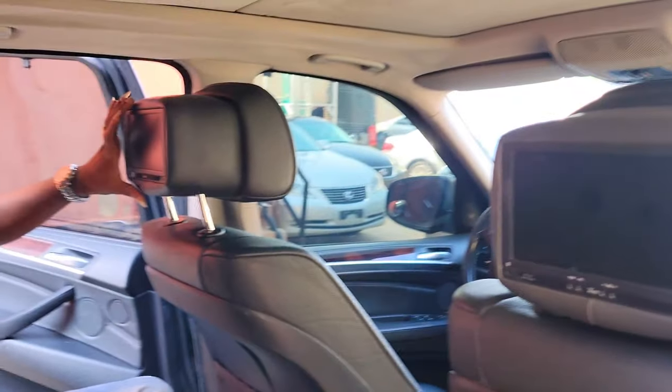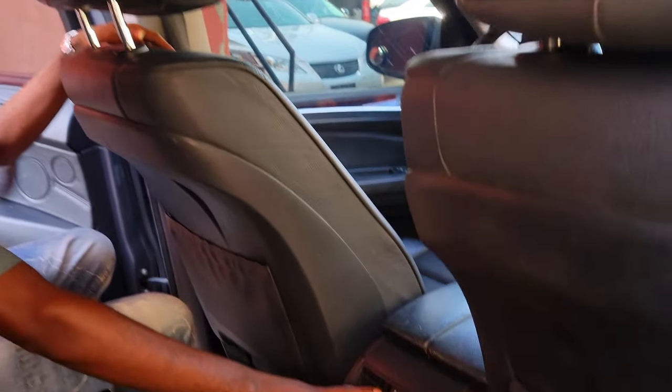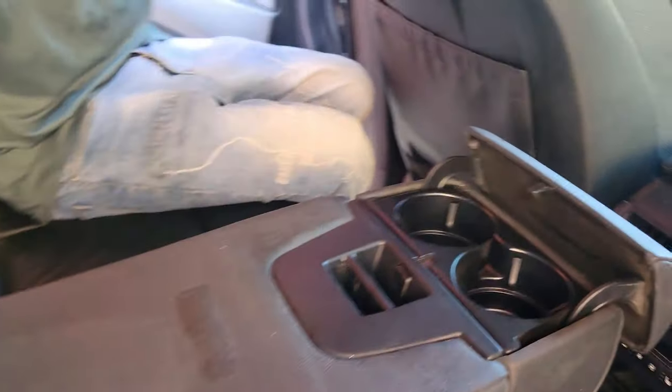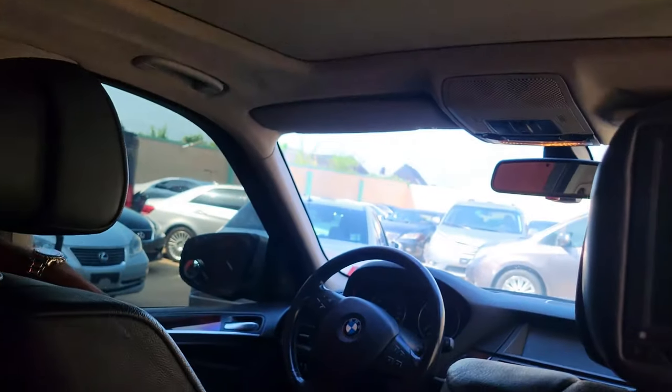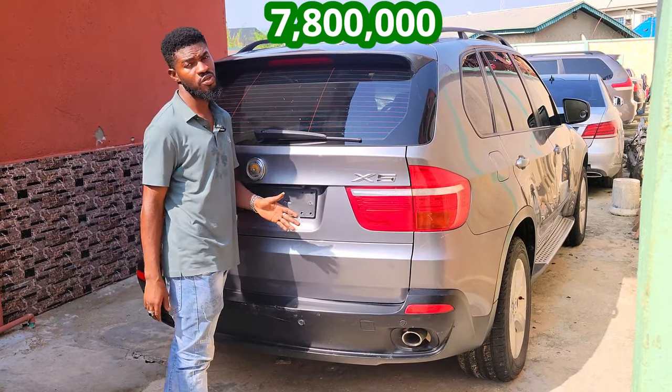That's the back seat of the BMW X5 2008 model. It has seat-back DVDs so passengers can entertain themselves. You have your AC vents, three headrests, and cup holders. It's a panoramic roof, X5, 2008 model, direct foreign use. The price is 7.8 million, negotiable.